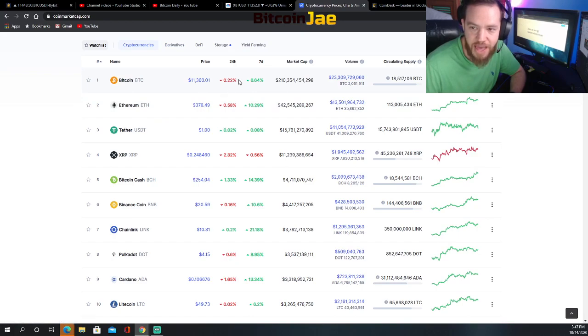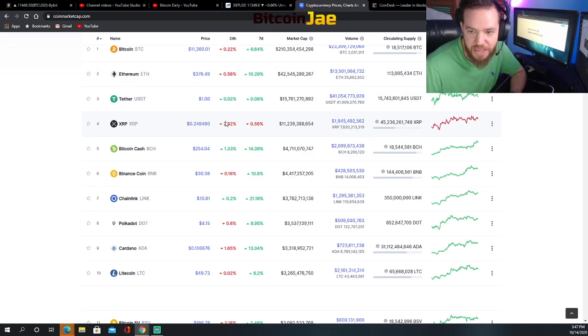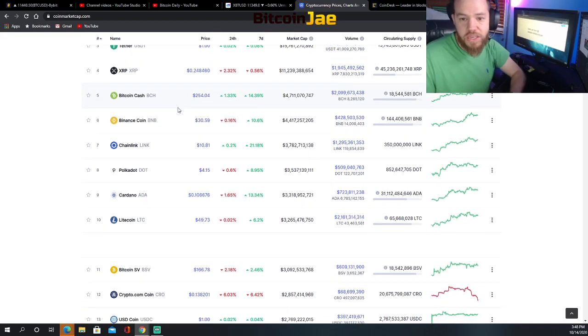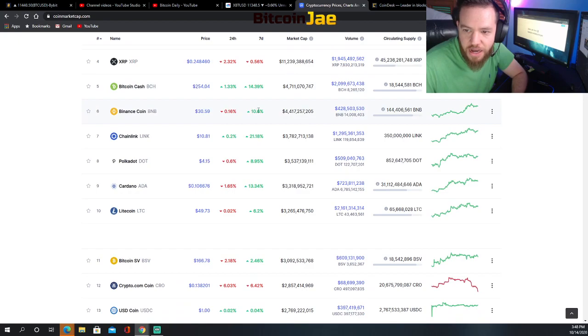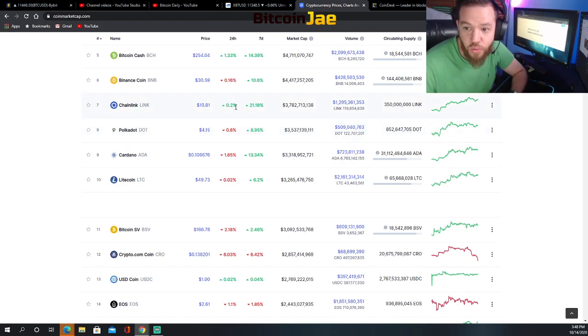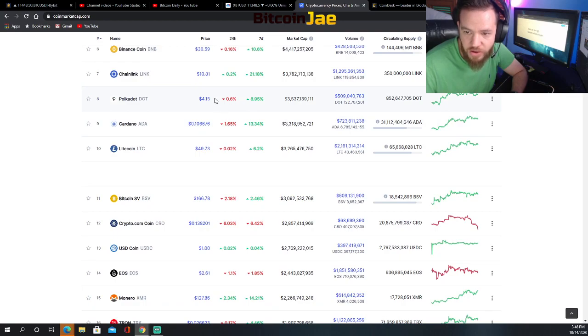Bitcoin today is pretty flat and over the last seven days we're still up six and a half percent. Ethereum is also pretty flat today but up 10 percent over the last seven days. XRP is down two percent and pretty flat on the week. Bitcoin Cash is up one percent today and up 14 percent overall on the week. Binance Coin is pretty flat today, up 10 on the week. Chainlink is pretty flat but up 21 on the week. Polkadot is down about half a percent but up eight on the week. Cardano is down one and a half percent, up 13 on the week, and Litecoin is flat but up six percent on the week.